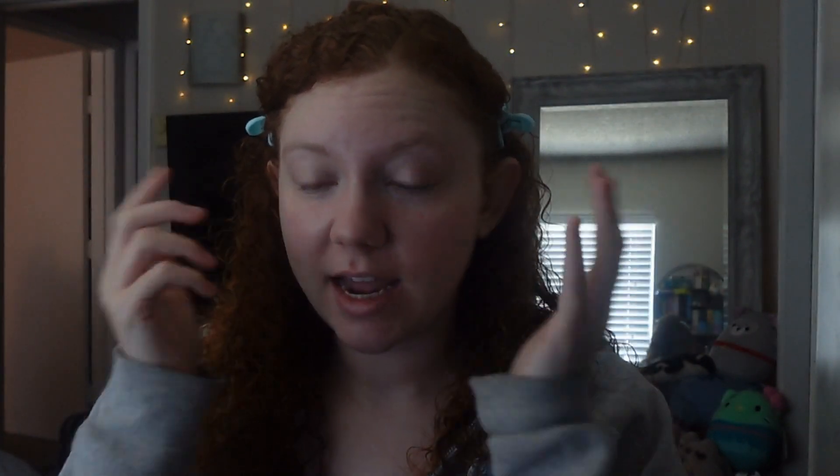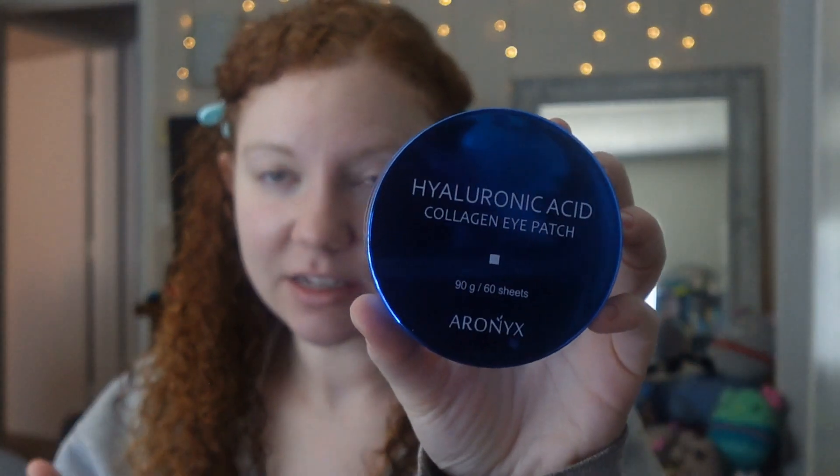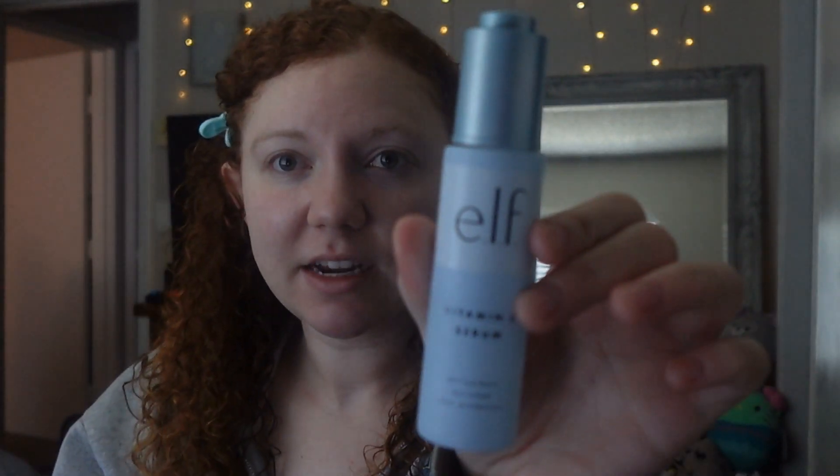I usually start with hyaluronic eye patches, but I'm not going to do that today. They just go under your eye — I don't keep them in the fridge or anything, though you can. They're very cooling and have actually reduced my dark circles a lot. I don't normally get super bad dark circles but lately I have been very busy. These have helped a lot, so I definitely recommend them. The next thing I'm going to go in with is this elf vitamin C serum.